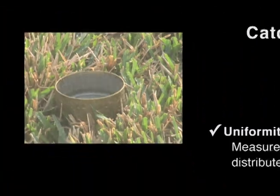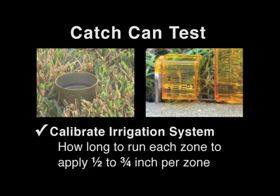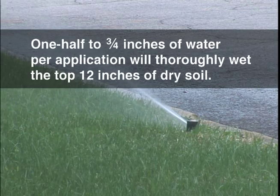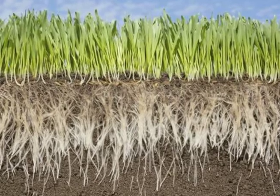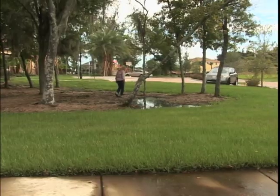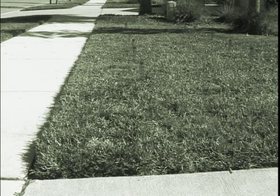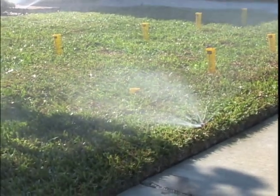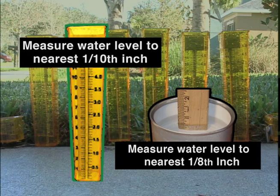Distribution uniformity is a measure of how evenly water is distributed over an area and should be checked annually. Uniformity can be measured using catch cans or professional precipitation gauges, which are also used to calibrate the irrigation system. This means determining how many minutes to run each zone to apply between one-half and three-quarters of an inch of water. Research has shown that applying between one-half and three-quarters of an inch of water per application thoroughly wets the top twelve inches of dry, sandy soil. Most turf grass roots are in the top six to eight inches of soil, so it's important not to overwater. Overwatering not only wastes water, but it also moves fertilizers and pesticides below plant root zones where they will be ineffective. Straight-edge containers such as tuna cans or precipitation gauges are placed in a grid pattern in the irrigation zone, and the system is turned on for 15 minutes. The water in each container is measured to the closest unit — in this case to the one-tenth of an inch, or one-eighth of an inch if using a traditional ruler.